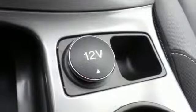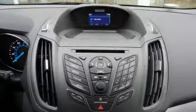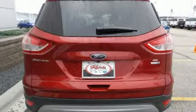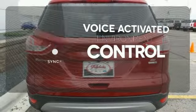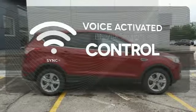You and your family will be well taken care of too, with a personal safety system and advanced track with roll stability control. SYNC technology allows you to control your music, hands-free calling, and so much more with just the sound of your voice.